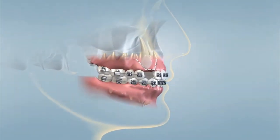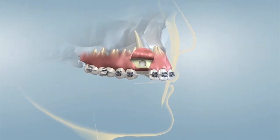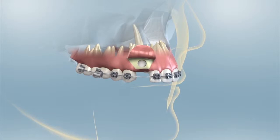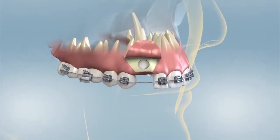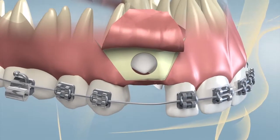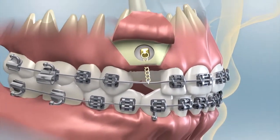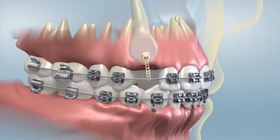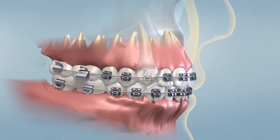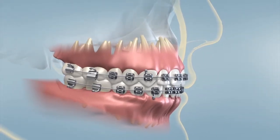During the surgery, the surgeon uncovers the crown of the tooth by removing some of the gum tissue and bone that surrounds it. Depending on the individual case, the oral surgeon may place a dressing over the tooth that will be removed after 10 to 14 days. In other instances, the oral surgeon will bond an orthodontic bracket and gold chain onto the exposed tooth. In both situations, the patient will return to the orthodontist to have the tooth repositioned into its proper place in the dental arch.